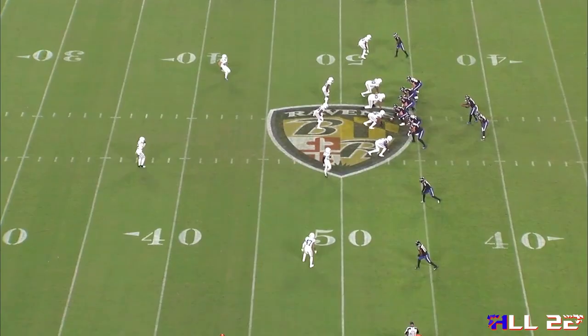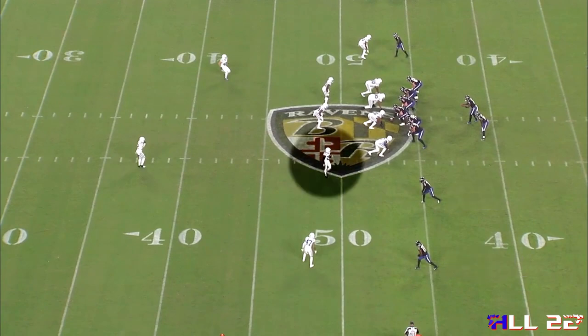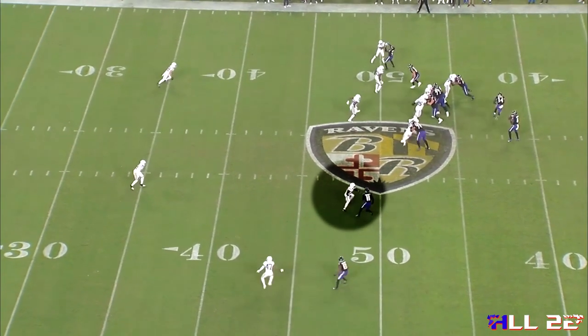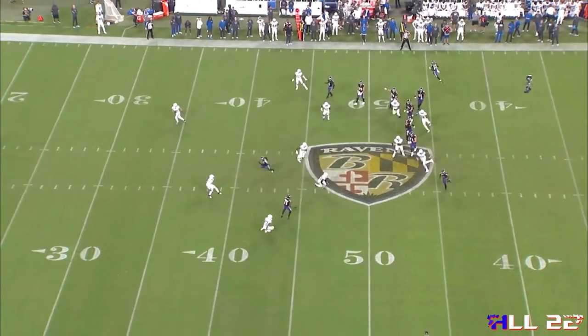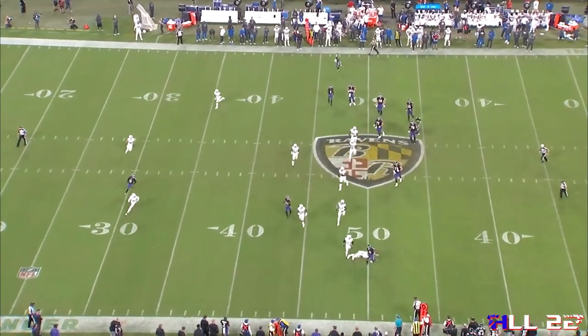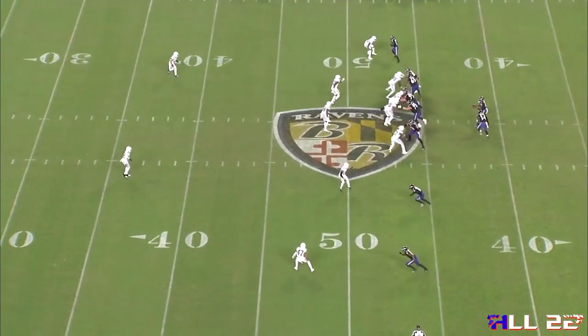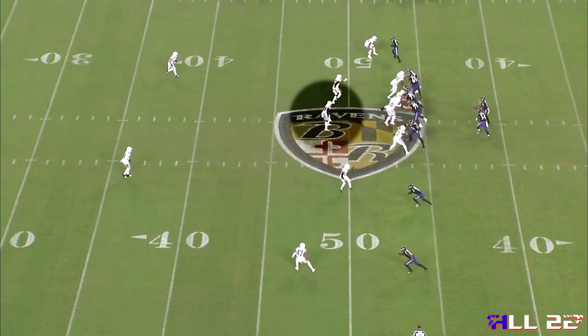That wasn't the first time Lamar had seen that. Week five against the Colts, they did the same thing — played three over two. They let this strong safety or nickel defender play inside leverage to take away that route. You can say that Duvernay might be open on this slant, but when teams saw us line up in this formation after four or five weeks, they understood what was coming and were able to check into a coverage to take away what we wanted to do. We were entirely too predictable at a twins-B formation.